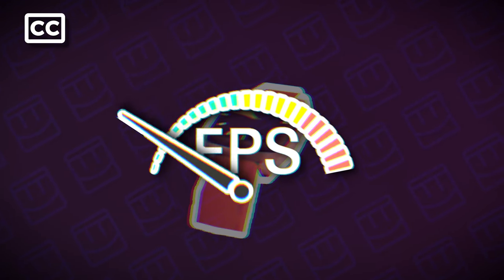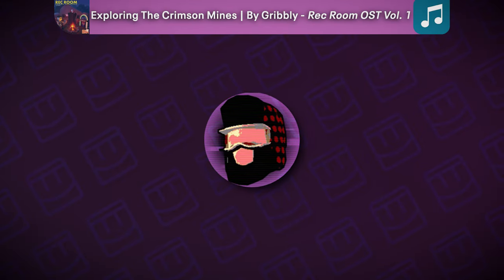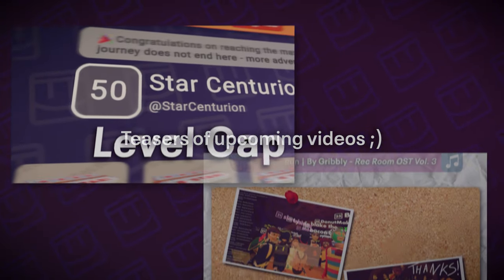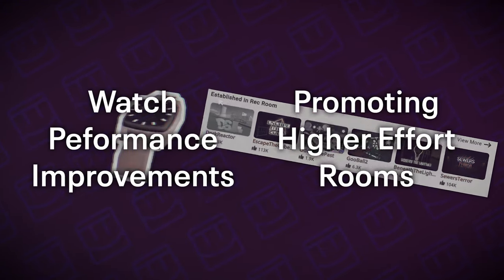Rec Room has finally begun fixing the watch's performance and is doing more to promote high-quality content. I'm in the middle of working through my channel refresh and bringing brand new, quality content to this channel. However, I wanted to talk about some really cool stuff relatively quickly, and why it's a big deal.